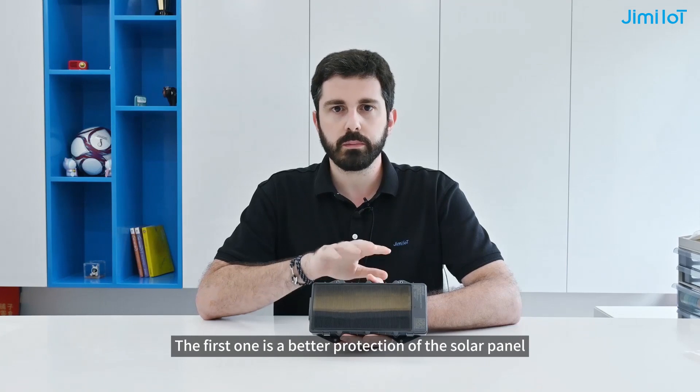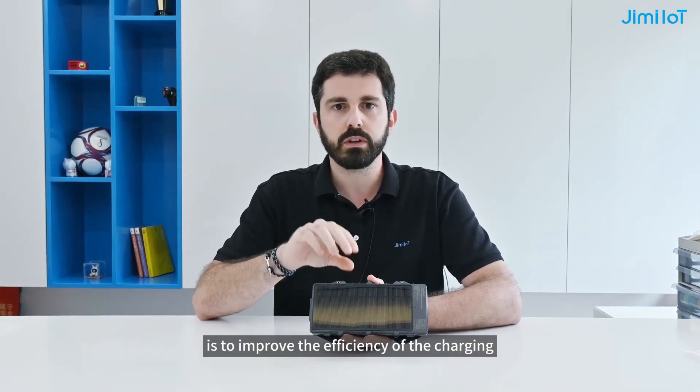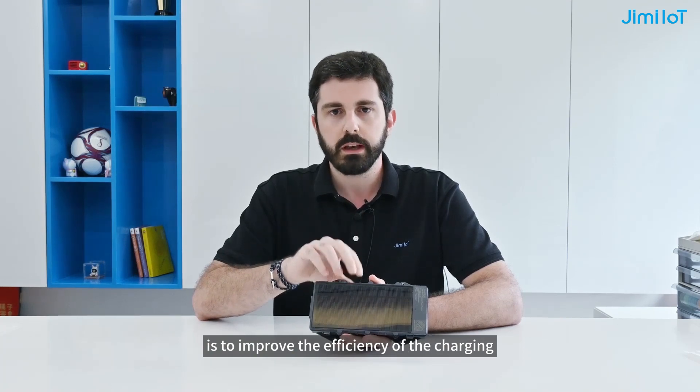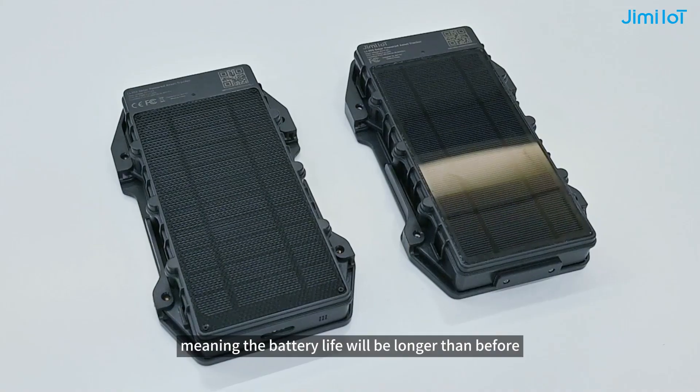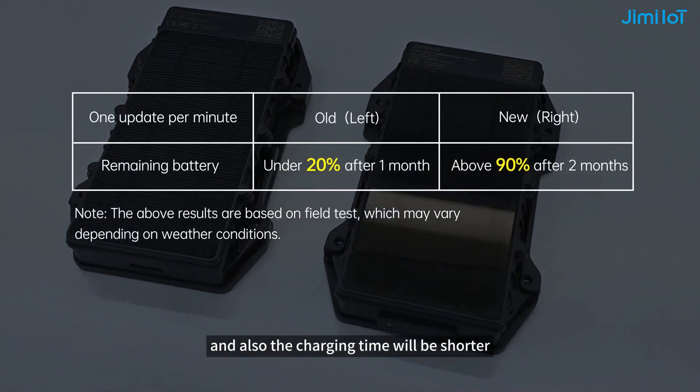The first one is a better protection of the solar panel against the weather conditions, and the second one is to improve the efficiency of the charging, meaning the battery life will be longer than before and also the charging time will be shorter — it will be more efficient.